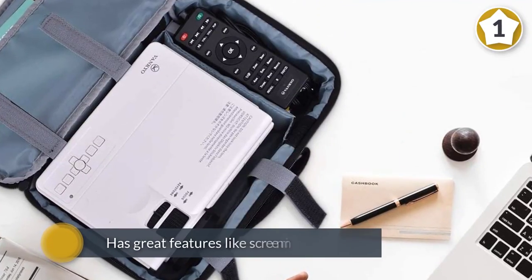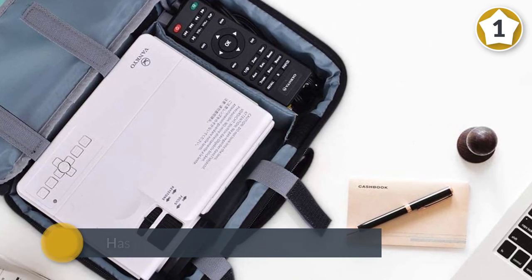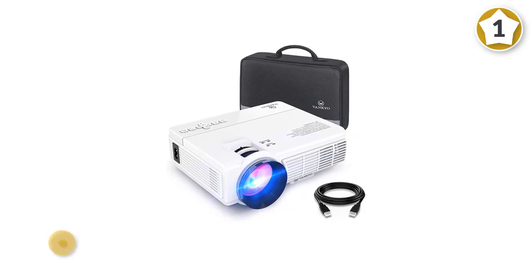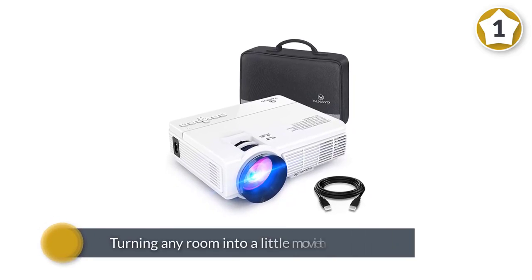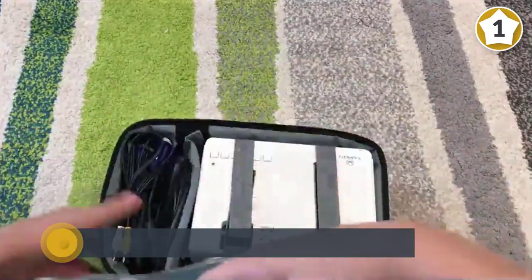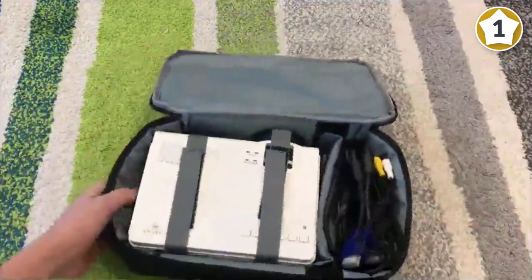If you're looking for a portable projector that won't break the bank, the Vanquio Leisure 3 mini projector is the best option for you. It has great features like screen mirroring, and it's ideal for turning any room into a little movie theater or for streaming a sports event. It can be easily connected to your smartphone, PS3, PS4, Xbox One, or Wii to enjoy diversified games.